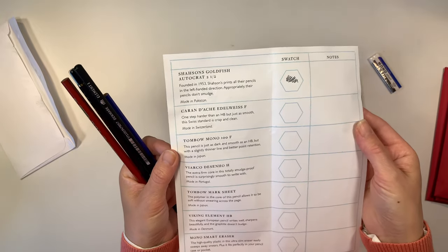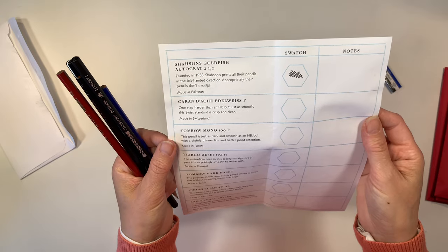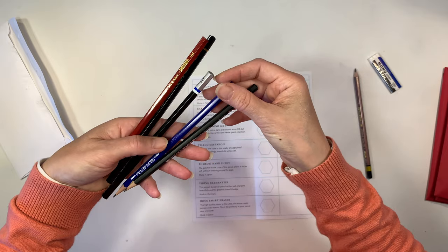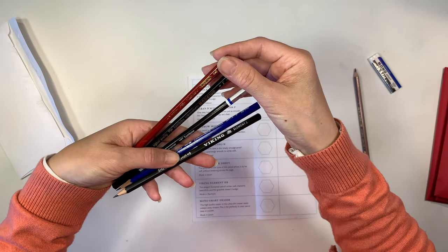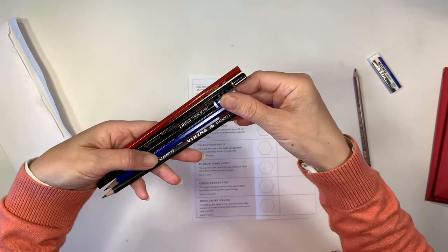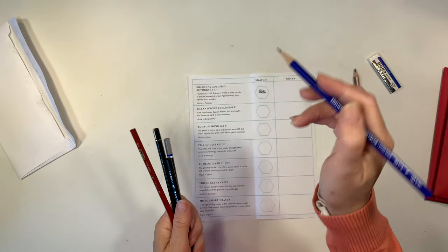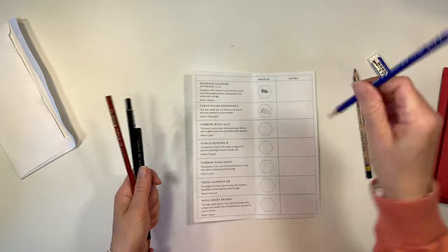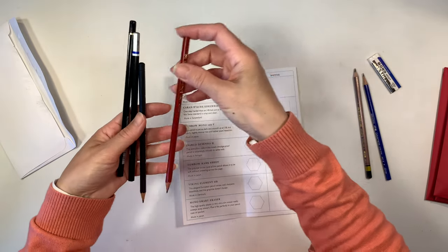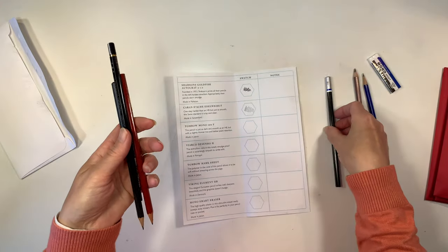Let's find the Autocrat and try the ones that are already pre-sharpened. Oh, that's lovely — nice and smooth and dark. Next up we have the Caran d'Ache — I don't know how to pronounce most of these, I apologize. This one is described as one step harder than an HB but just as smooth — a Swiss standard that is crisp and clean. And the Tombow Mono 100, that's an HB.